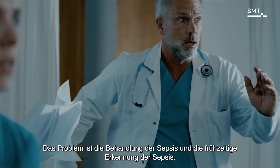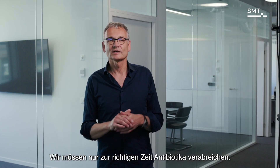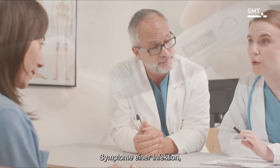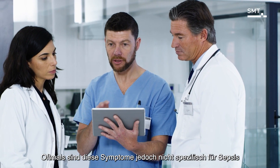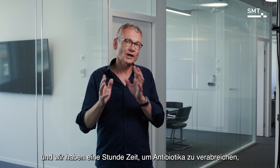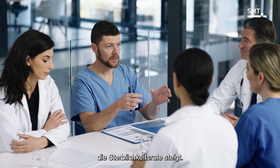For clinicians like me, the problem is to detect and treat sepsis earlier, because the treatment of sepsis is not quite difficult — we just have to give antibiotics at the right time. The clinical presentation of sepsis is fever, symptoms of infection, but many times these symptoms are not specific to sepsis; it could be another disease.